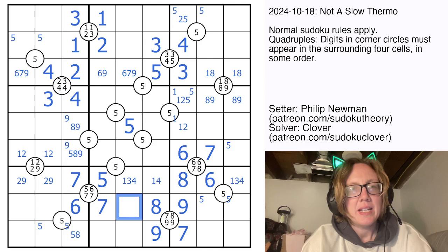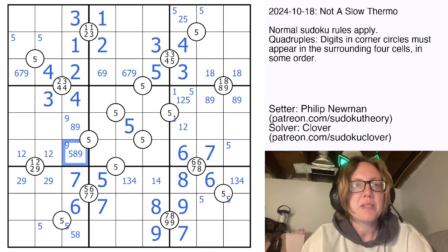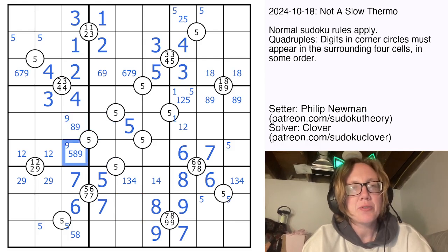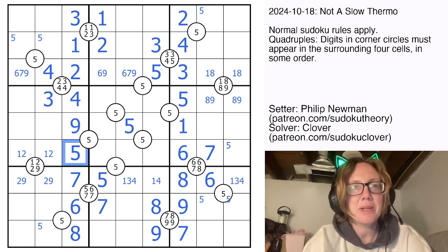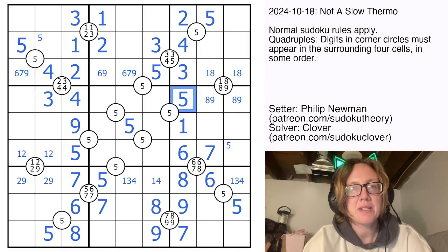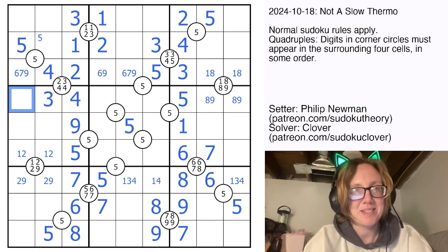We can place 5s here, because the only way to put a 5 around this quadruple is to put it here, and the only way to put a 5 around this one is to put it here, and that's going to give us some momentum. That'll take care of those cells by Sudoku, and now we only have one position left for those two 5s, and one position left for the other two 5s. We have finished placing all of our 5s in the grid, and that's going to give us momentum to carry on.